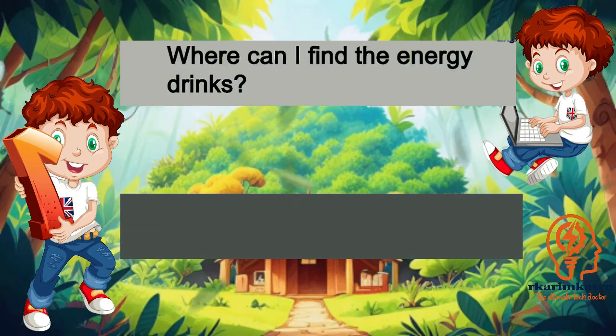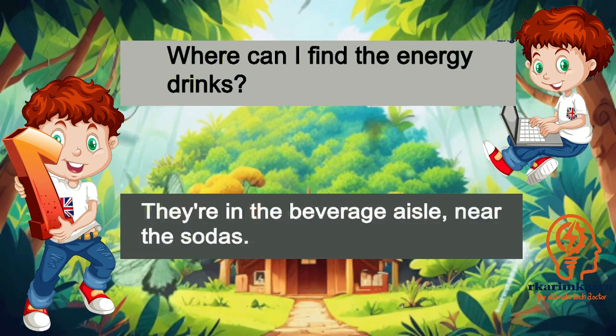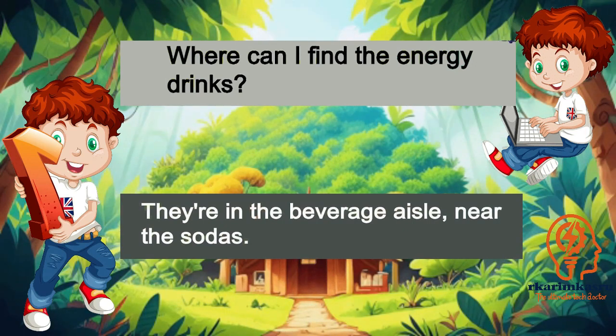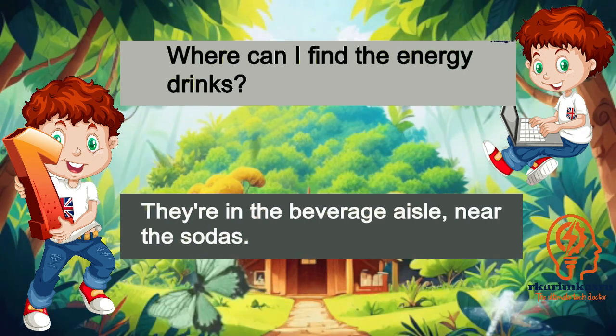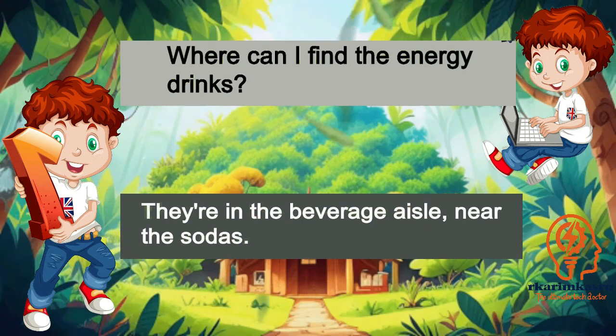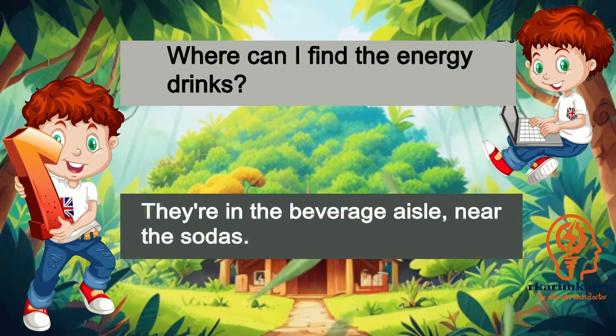Where can I find the energy drinks? They're in the beverage aisle, near the sodas.